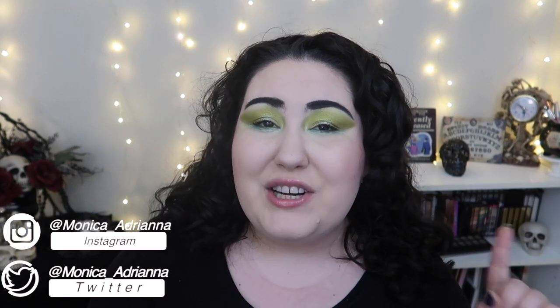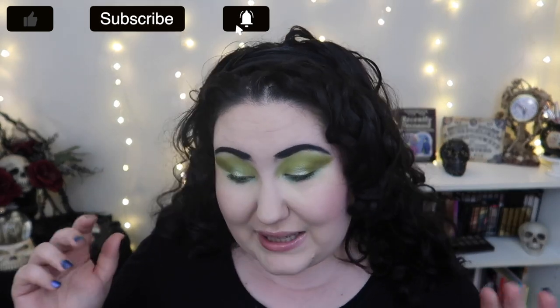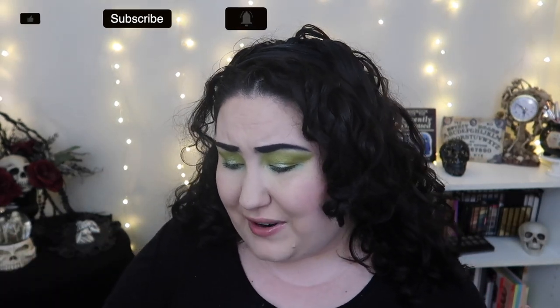Hello guys, welcome back to my channel, or if you're new, welcome. My name is Monica and today we're doing another review roundup. I've done a couple of review roundups in the past — it's essentially just a bunch of reviews shoved into one video when I don't think they could be a video on their own, or if I just don't have time. We've got blushes, foundations, concealers, eyeshadow palettes — a little bit of everything. Let's jump right in.